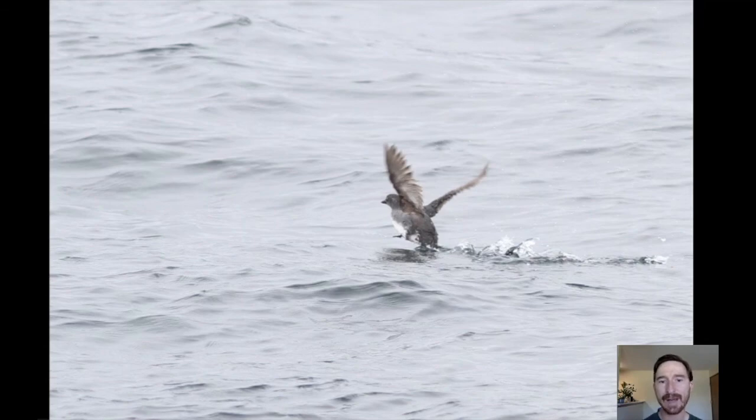We also find Cassin's auklet, which usually occurs singly or in pairs, is quite shy, and tends to dive or take off quickly — but we can usually find one or two. Common murres and thick-billed murres round out the alcids for this trip. With 14 different species of alcids possible, I cannot think of too many other trips we do in Alaska that offer the chance of seeing this many.